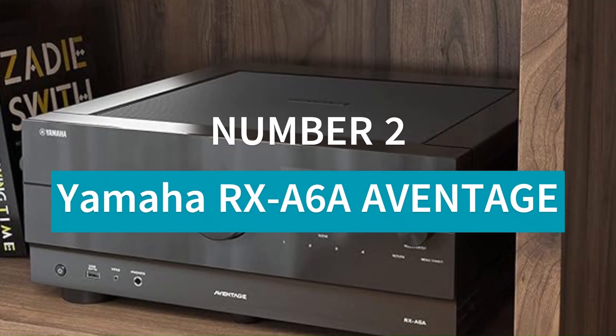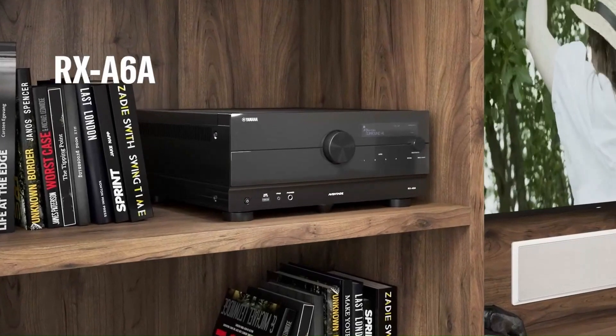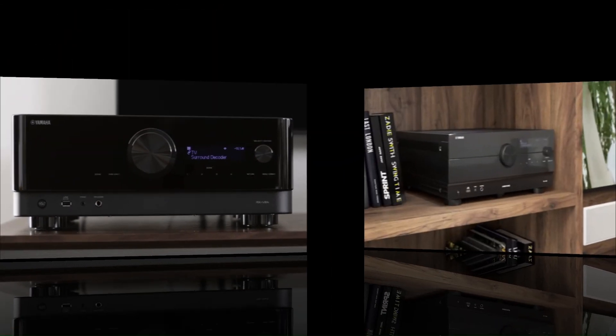Number 2: Yamaha RX-A6A Aventage. The Yamaha RX-A6A Aventage is a 9.2-channel AV receiver delivering 150 watts per channel, designed for high-end home theaters.